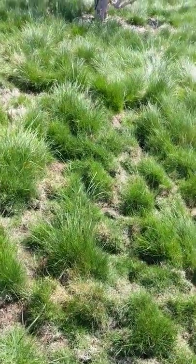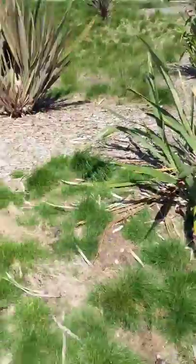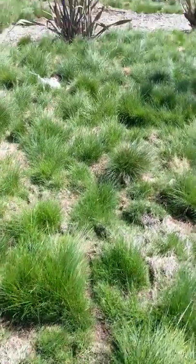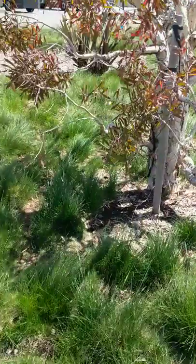We're out here today in a no-mow fescue lawn planting area and we have meadow vole damage. They are decimating this ground cover and they're also starting to decimate these New Zealand flax, or Phormium as they're also known.